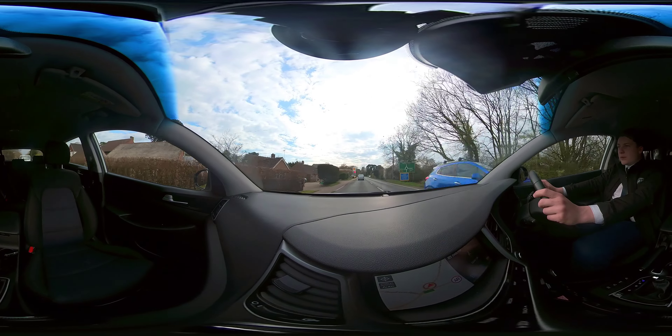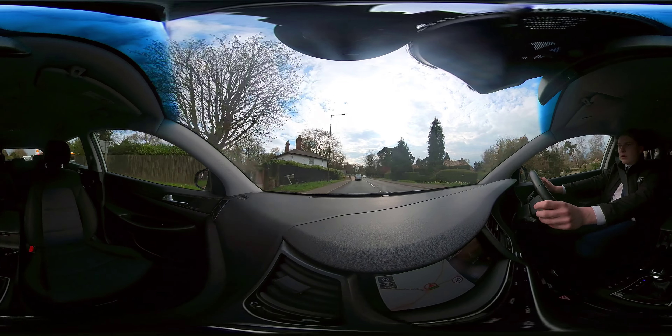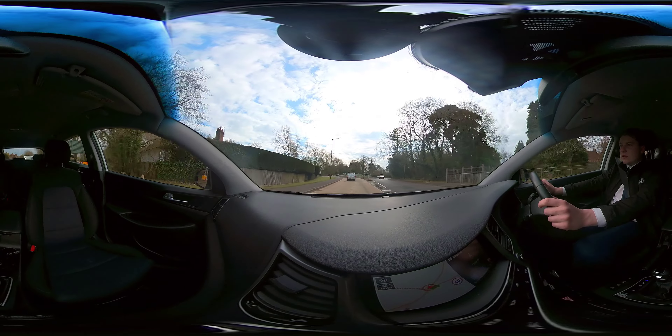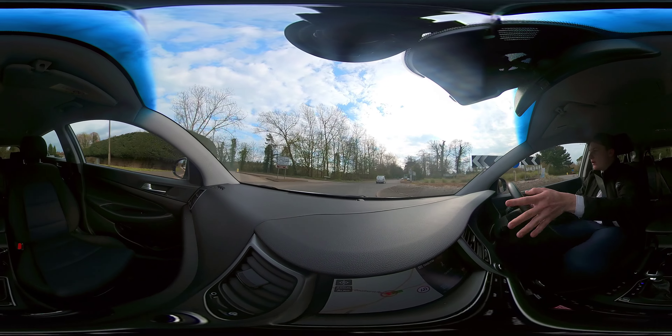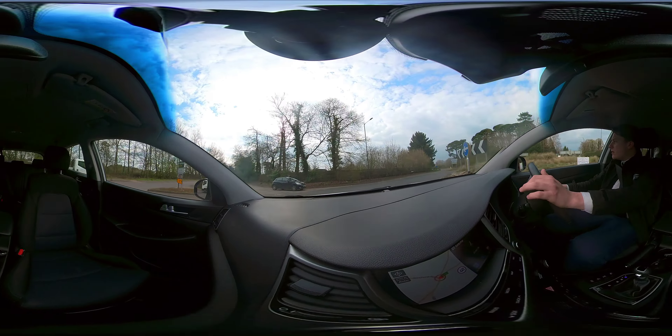So we're just coming up to the roundabout in a moment. The roads are quite bumpy around here. The handling is fine — it's just a breeze, it's very easy. Which is what you would expect, but sometimes you get into an SUV and it just doesn't deliver. But this is very nice indeed.